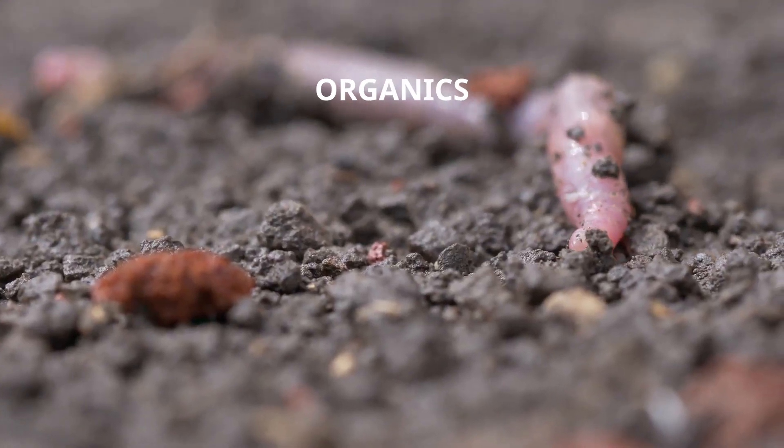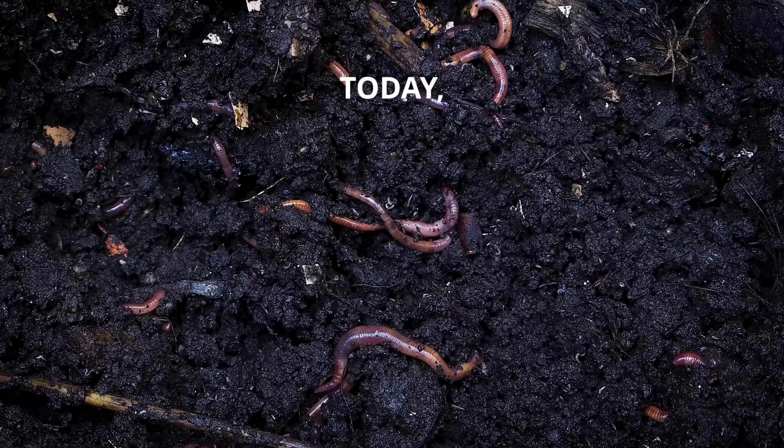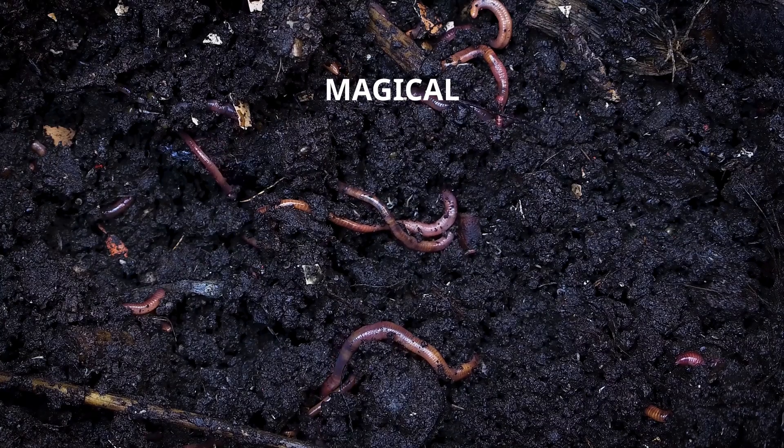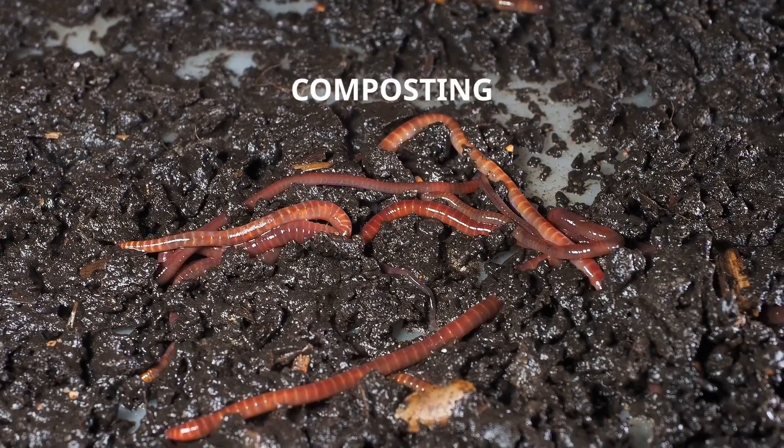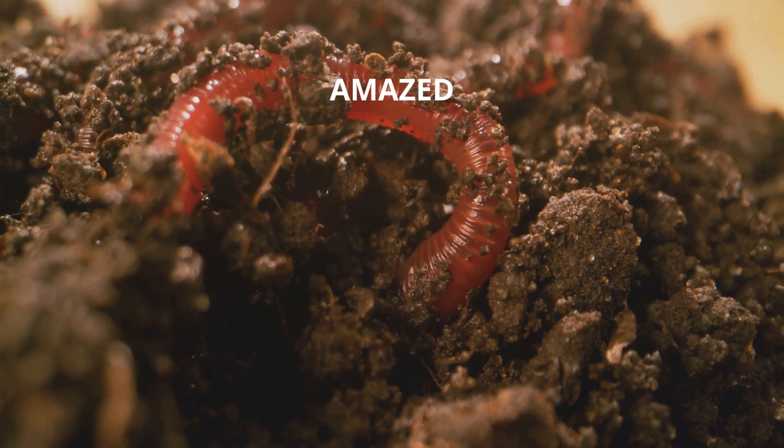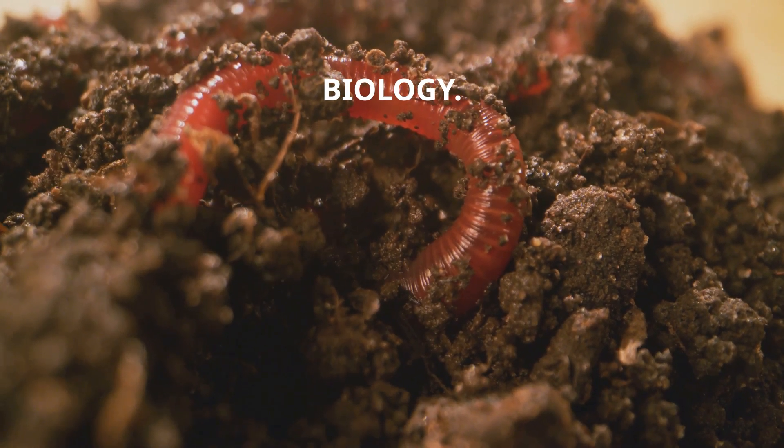Welcome back to Mobius 8 Organics Fun Worm Fact Series. Today we're venturing deep into the magical world beneath our feet to uncover the secrets of the marvellous composting worm. Prepare to be amazed by their extraordinary biology. Let's begin.